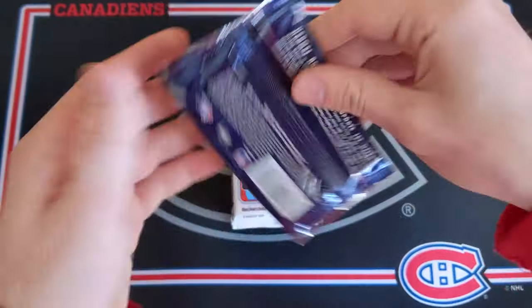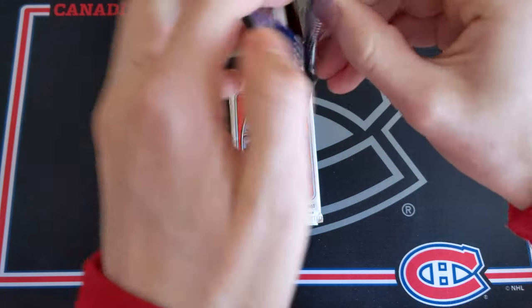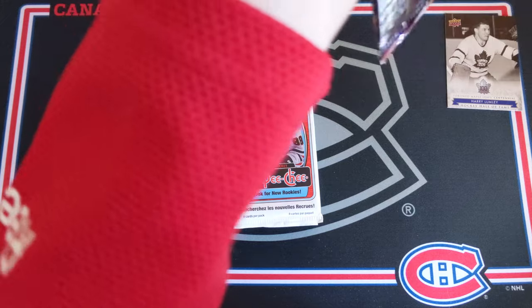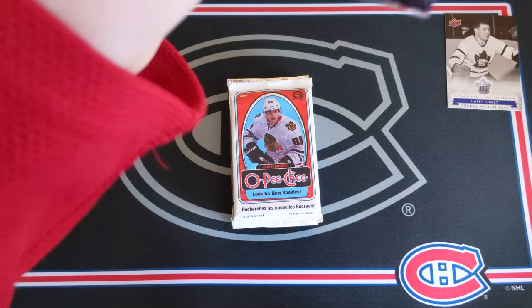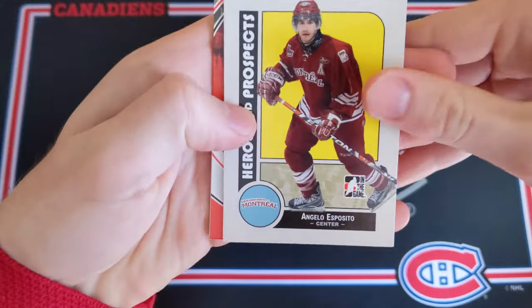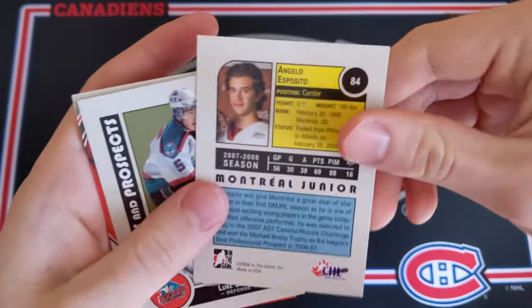So I got 08-09 Heroes and Prospects Hockey from In The Game. Looking for a hit but lately I haven't been getting any luck from In The Game, and no luck opening up this pack either. Massive epic fail and I got some wrappers sticking to my hands. So these are the cards — we got Angelo Esposito. Remember him? Wow, that's so awesome.